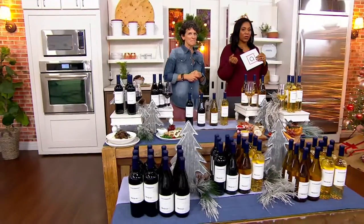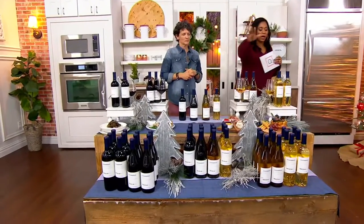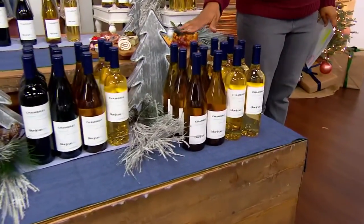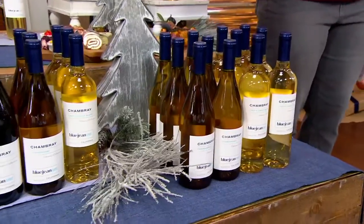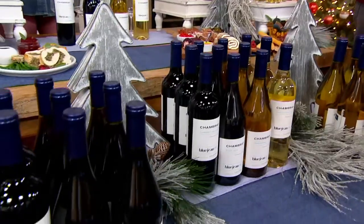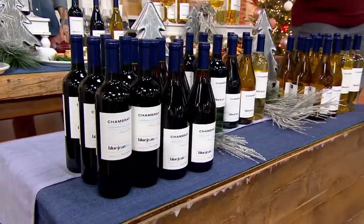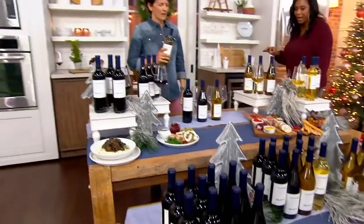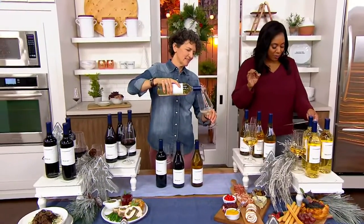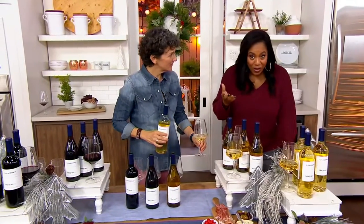If you want to really enjoy that Christmas or holiday party you've got coming up, you probably want to get the 12. What does the 12 look like? You get six bottles of the white blend and six bottles of the Chardonnay, or three bottles of each choice, or six bottles of the reds — six Pinot Noir and six Cabernet Sauvignon.